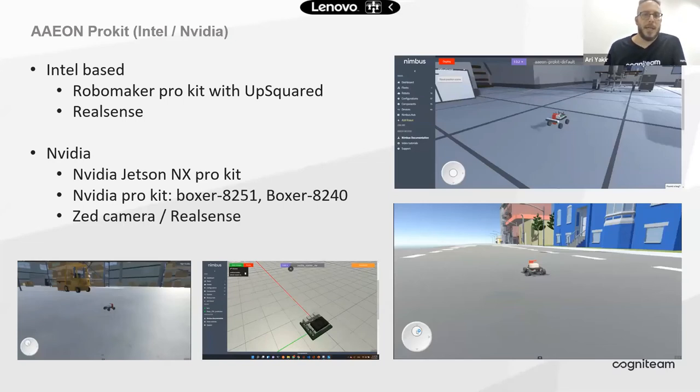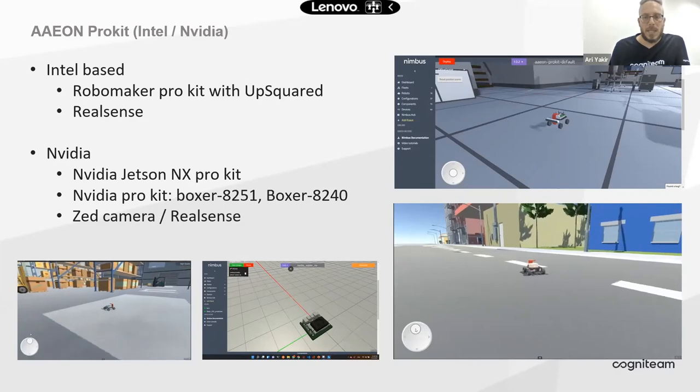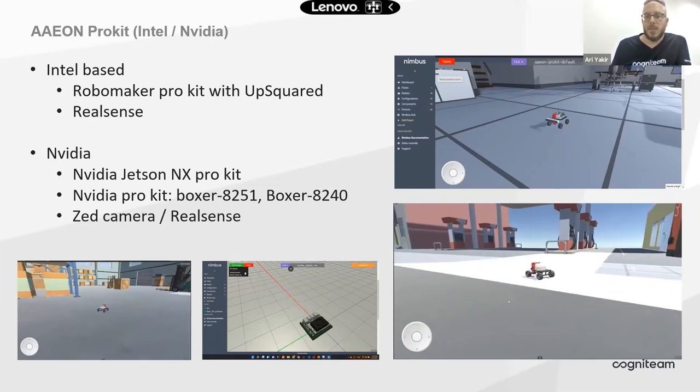Now, regarding support for the Aeon product line: in Nimbus, the two kits that Aeon discussed are already available. The RoboMaker Pro kit uses the AppSquare with RealSense, and the NVIDIA Pro kit uses the Boxer series — with either a RealSense or Z-camera depending on configuration. In general, any Pro kit now can run Nimbus on any Jetson architecture, any NVIDIA-supported platform, or any Intel-supported platform like the AppSquare. You can test and play with different sensor configurations with either platform.